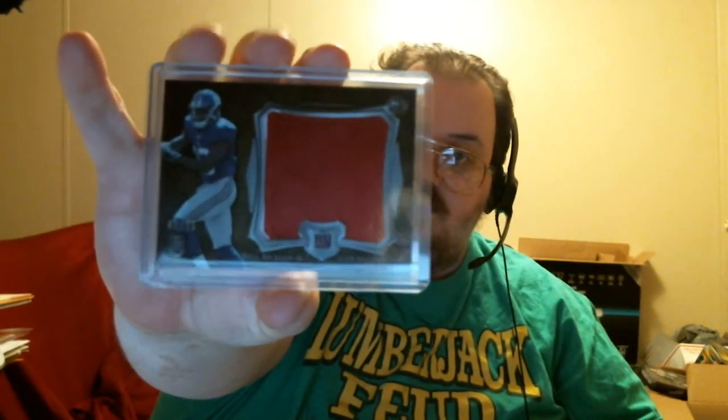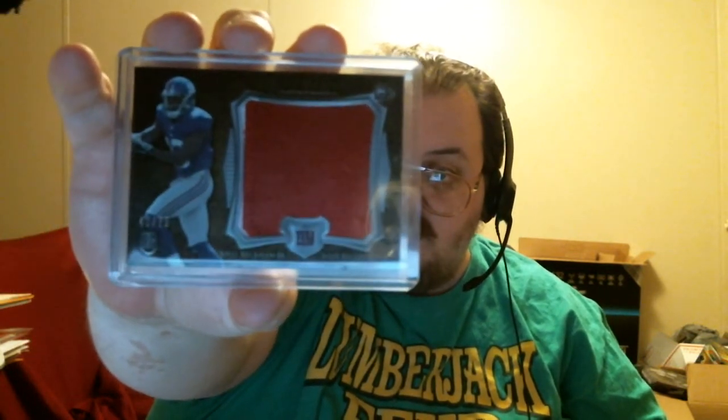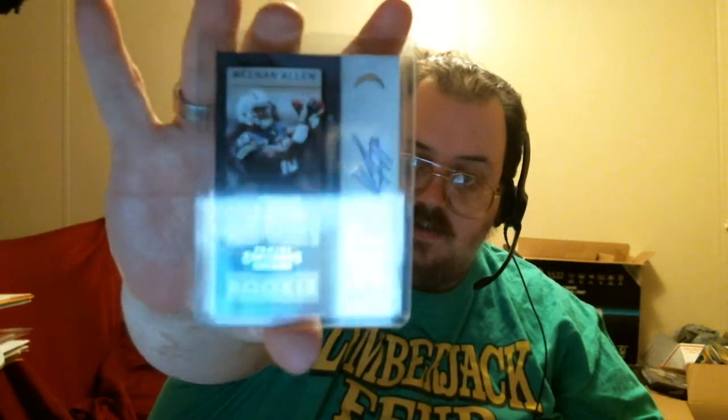The first thing I got was this Odell Beckham jumbo patch numbered to 75 from Bowman Sterling. It's a very small two-color patch — you can see the white down on one side. The second item is a 2013 Contenders short print rookie of Keenan Allen.